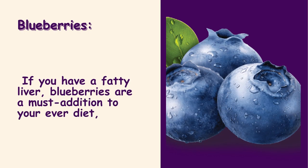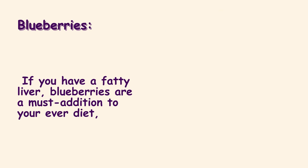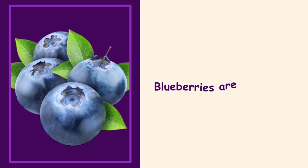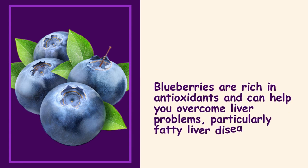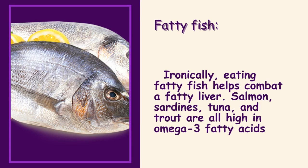Blueberries. If you have a fatty liver, blueberries are a must addition to your diet. Blueberries are rich in antioxidants and can help you overcome liver problems, particularly fatty liver disease.